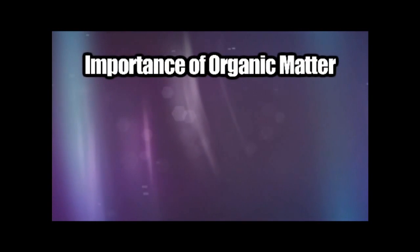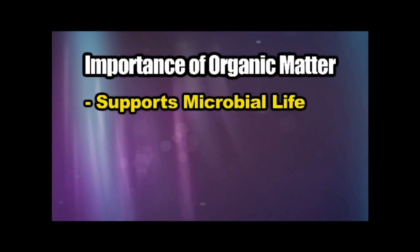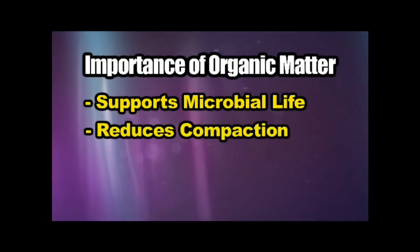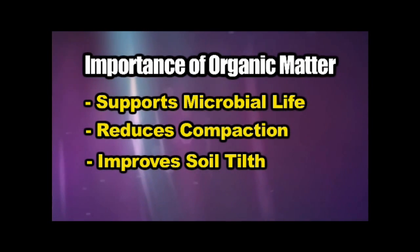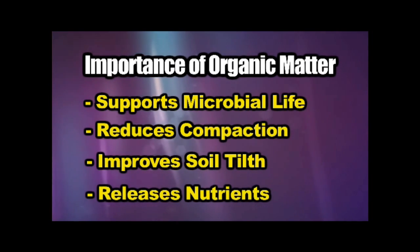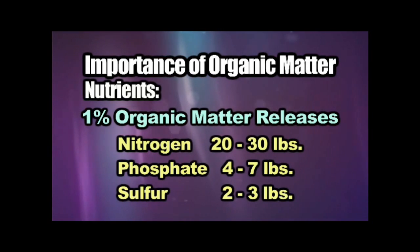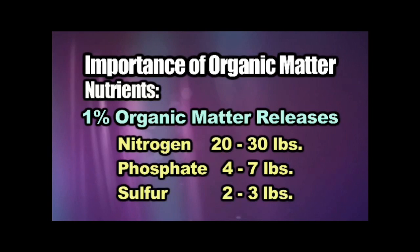Organic matter levels in the field are very important to me for a number of reasons. Organic matter is so good for supporting microbial life, for reducing compaction and improving soil tilth. All those things that you think are positives, organic matter represents those things. But a couple of things that are dollars and cents to me are the nutrients being released by mineralization of that organic matter every year. Each 1% of organic matter releases 20 to 30 pounds of nitrogen, 4 to 7 pounds of phosphate, and 2 to 3 pounds of sulfur every year.